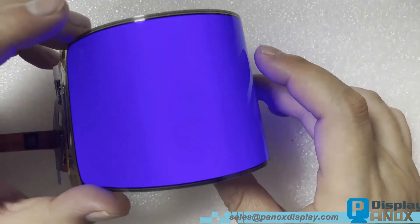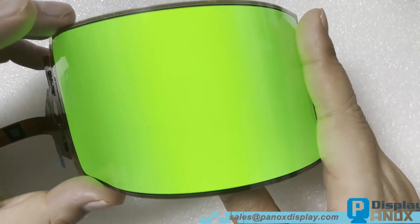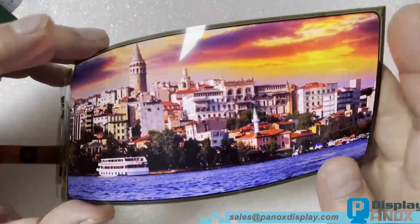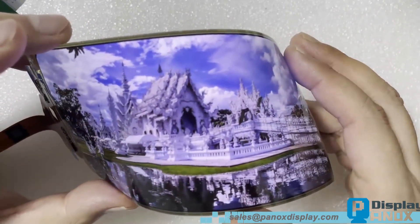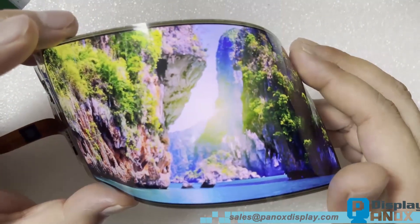For the flexible OLED, many clients are concerned about how it bends. Let's conduct a test. Please note that this flexible OLED should not be bent vertically, because the IC is on the bottom of the display — if you bend it vertically, you may break off the chip.